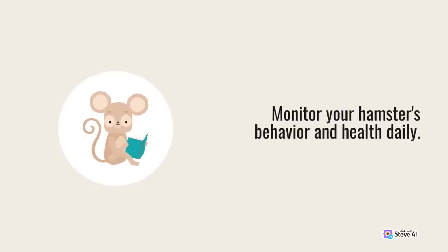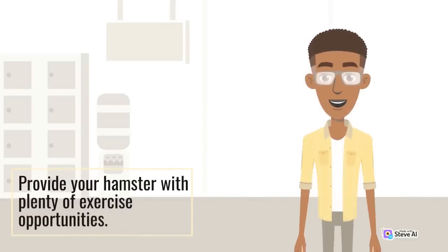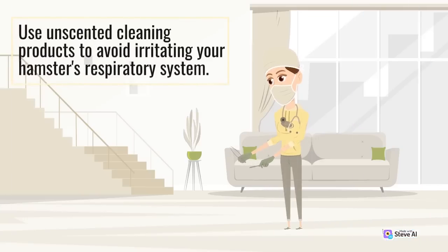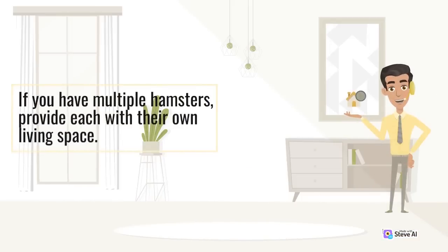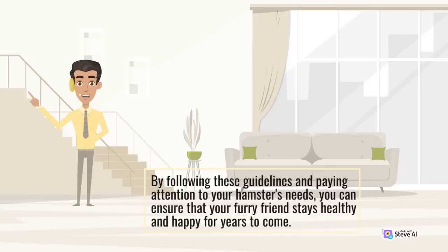Monitor your hamster's behavior and health daily. Look for signs of illness, such as lack of appetite, lethargy, or diarrhea. Provide your hamster with plenty of exercise opportunities. An exercise ball or playpen can be a great way to let your hamster explore and play outside of their cage. Use unscented cleaning products to avoid irritating your hamster's respiratory system. Avoid overcrowding the cage — if you have multiple hamsters, provide each with their own living space.